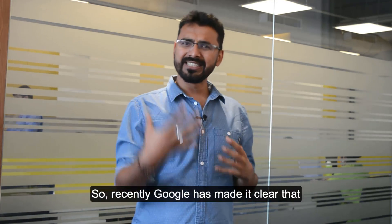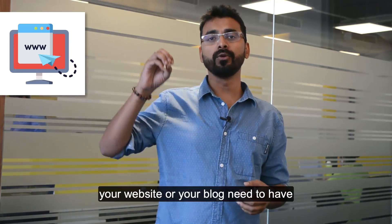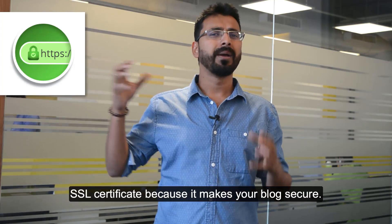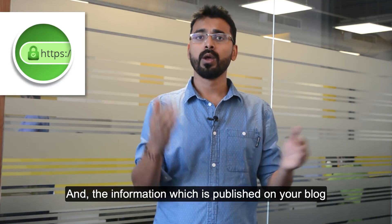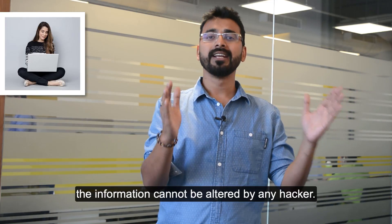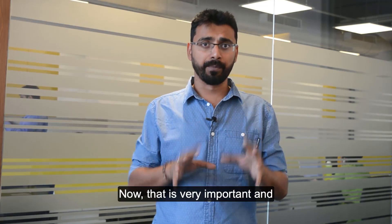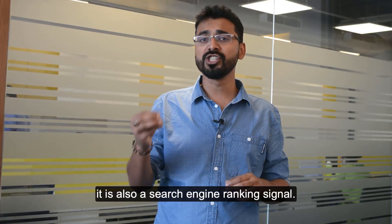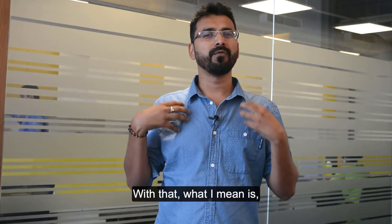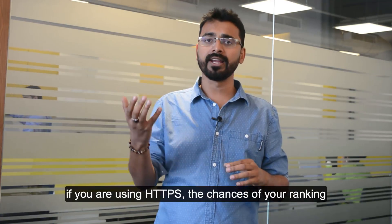Recently Google has made it clear that your website or blog needs to have an SSL certificate, because it makes your blog secure. The information published on your blog cannot be altered by any hacker. It is also a search engine ranking signal — if you are using HTTPS, your chances of ranking higher are greater.